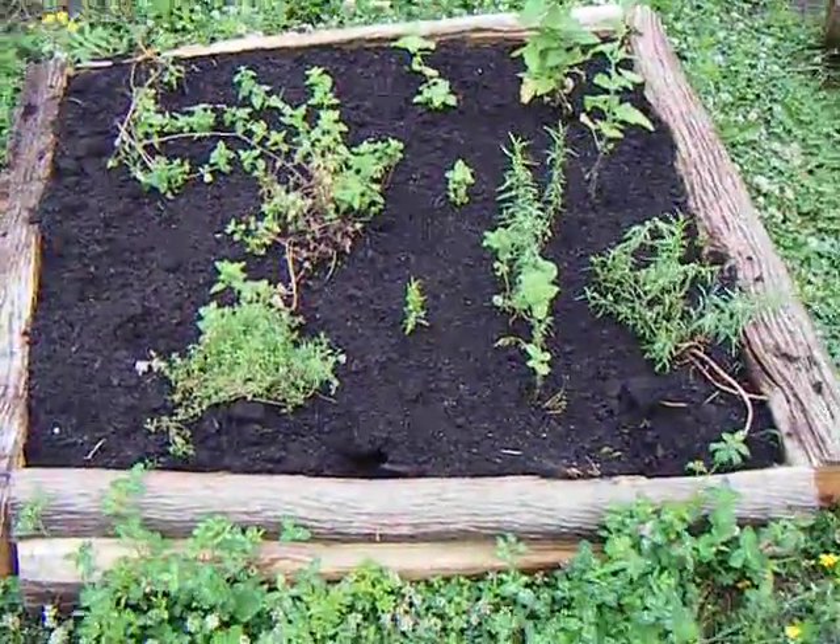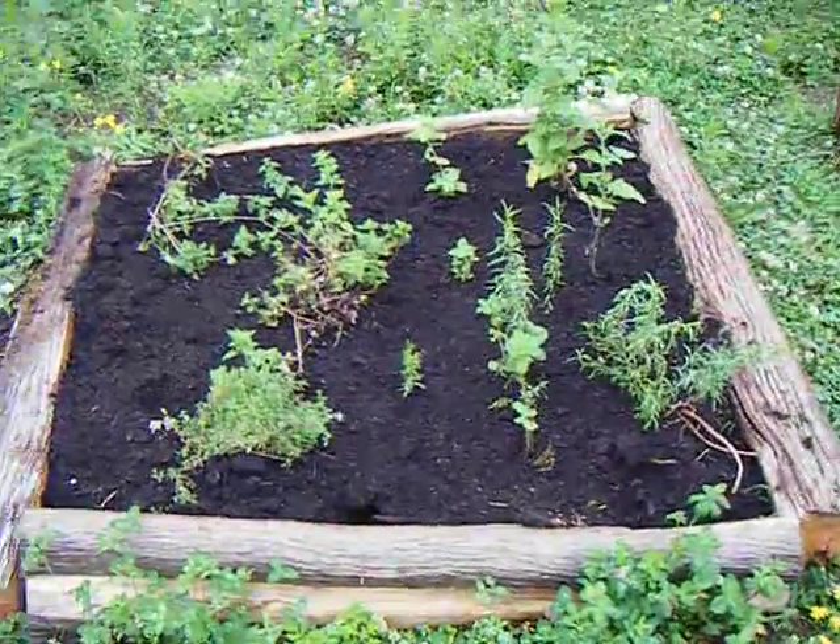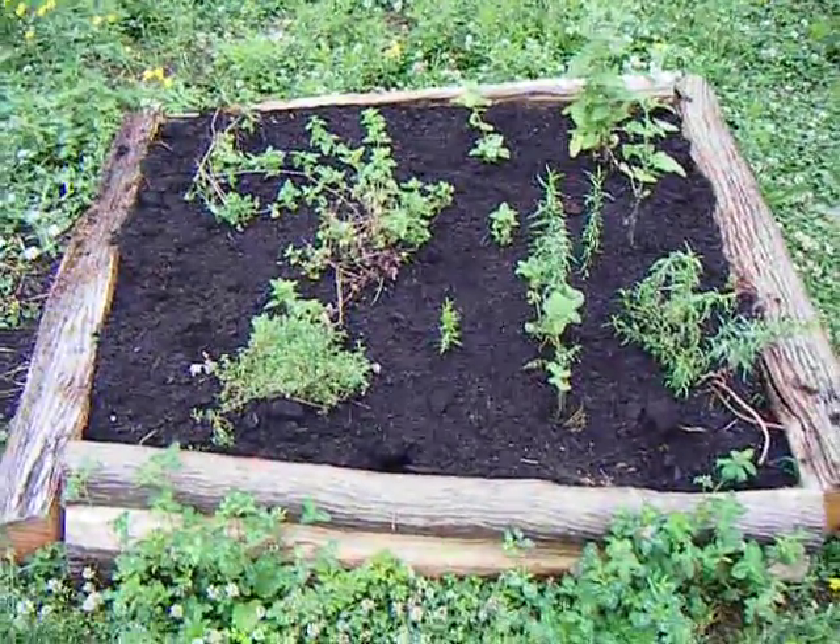Alright, so this is a little bit of our garden. These are our spices. They're not looking too good right now. We just put them in two days ago, so they're starting to go.